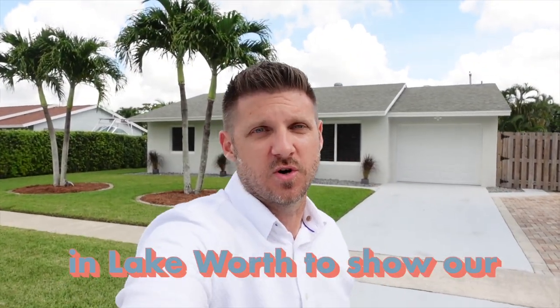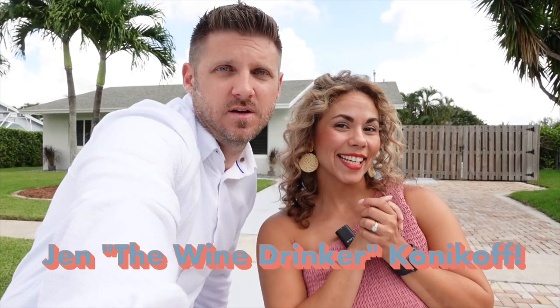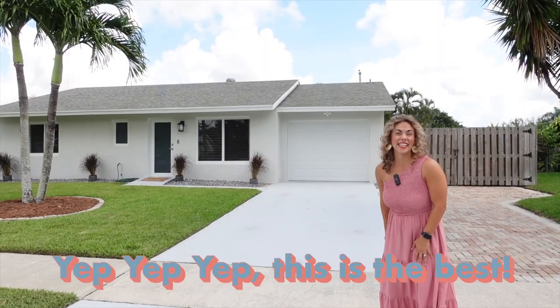So I just arrived in Lake Worth to show us a listing, and as promised, we have the one and only Jen the wine drinker Konikoff — Jen with one N. I invite you to Lake Worth. It is beautiful, and this is the nicest house in the neighborhood. I drove through here and I'm like, yep, this is the best.